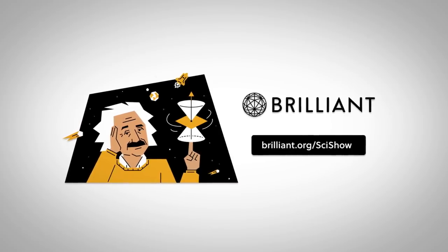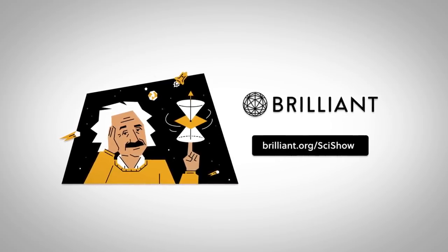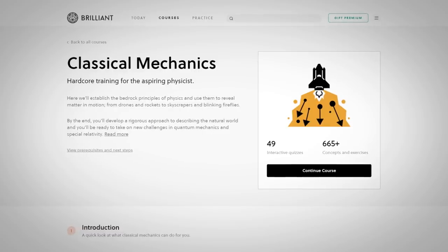Thanks to Brilliant for supporting this episode of SciShow. Go to Brilliant.org/SciShow to check out their Classical Mechanics course.